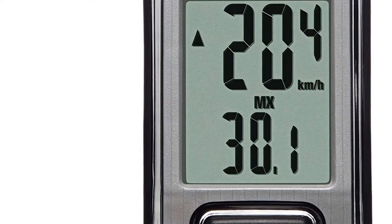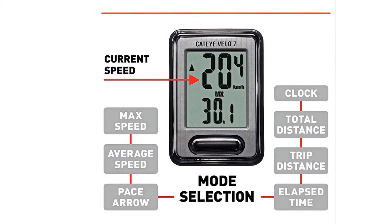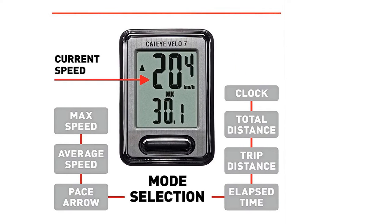It features dimensions of 1.5 x 2.125 inches so that it fits precisely on your handlebar. Moreover, it is entirely water-resistant, so it'll stand up to rain, sun, and wind with no issues. The functionality of this bike odometer is also very impressive considering the price. It can display max and average speed, a pace arrow, clock, total distance, trip distance, and time elapsed. We also love that it intelligently stops counting time and average speed once you stop riding.